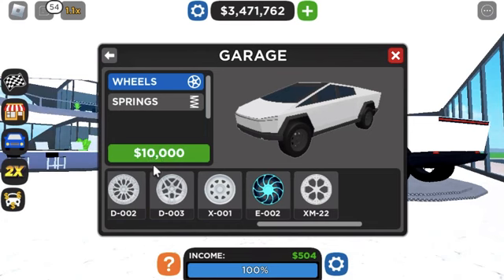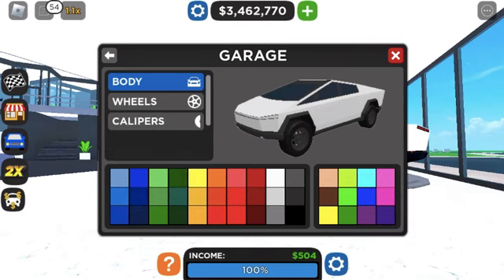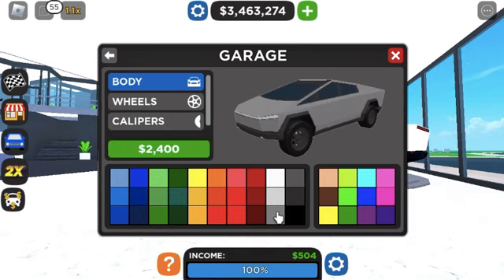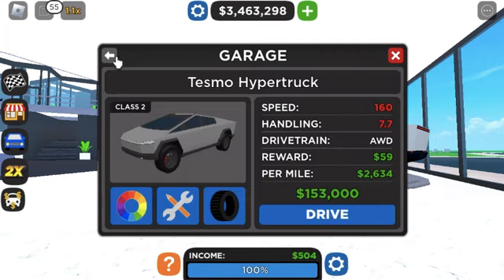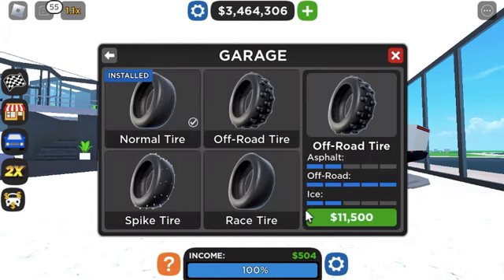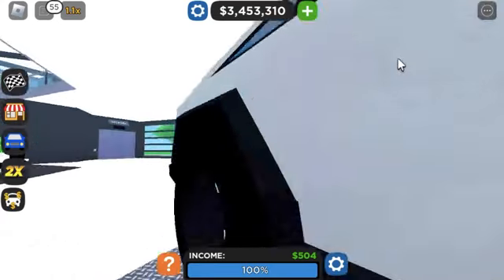Those wheels somehow look good — I don't know why. Now we're gonna get to the coloring. I feel like the body kind of has to be a dark gray — 'Cybertruck gray,' I'm gonna call it. Wheels can stay that color. Calipers I'm gonna make red, just because. And we're gonna fit beefy off-road tires on here. Let's head on to the next car — tell me what you think of my modified Tesla.